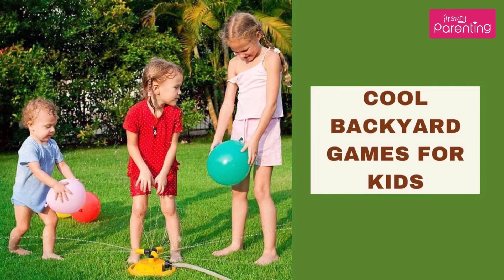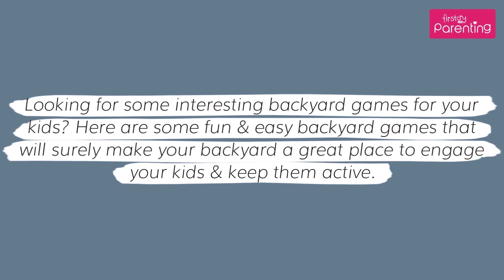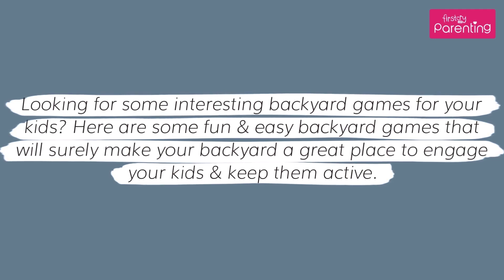Cool Backyard Games for Kids. Looking for some interesting backyard games for your kids? Here are some fun and easy backyard games that will surely make your backyard a great place to engage your kids and keep them active.